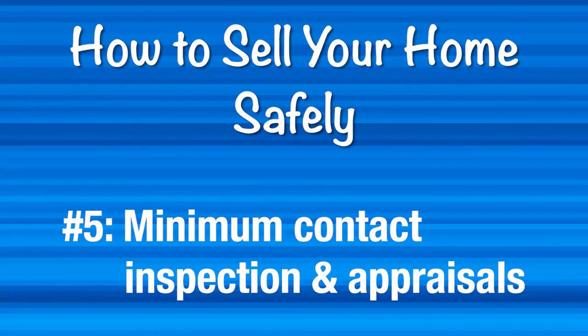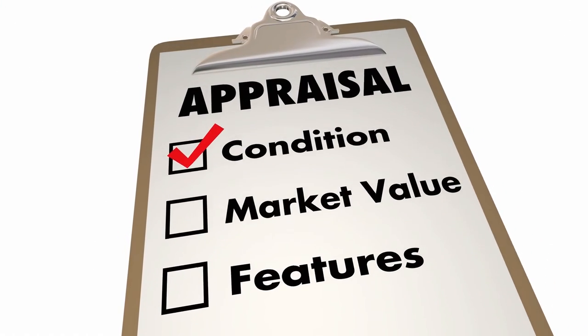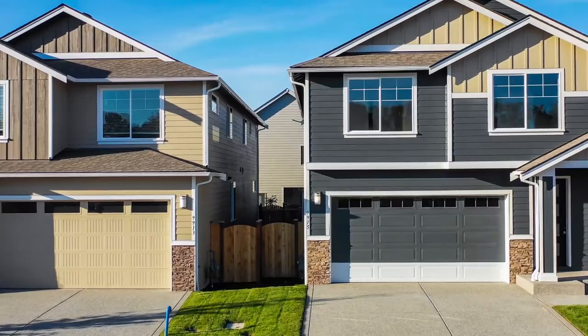Number five, minimum contact inspections and appraisals. As the pandemic carries on, more and more options are becoming available for inspectors and appraisers. Sellers should generally stay away from the inspector, and the inspector should follow a social distancing protocol. Some lenders will even allow appraisals to be done by driving by the home and viewing photographs of the property.